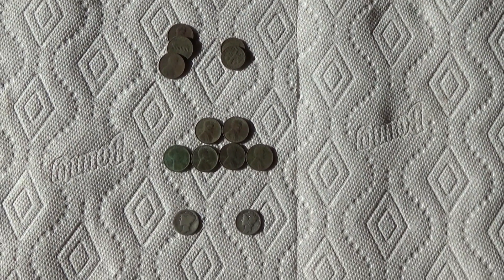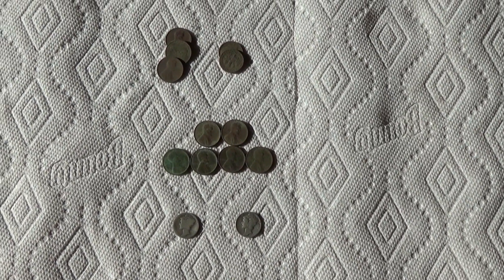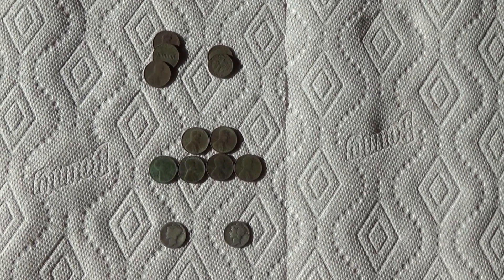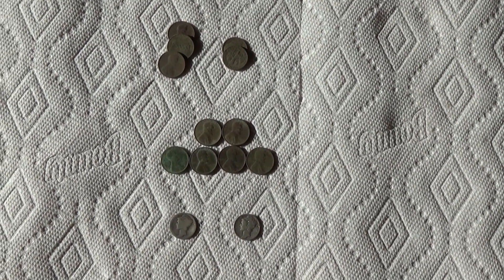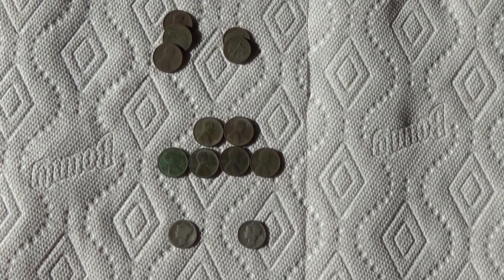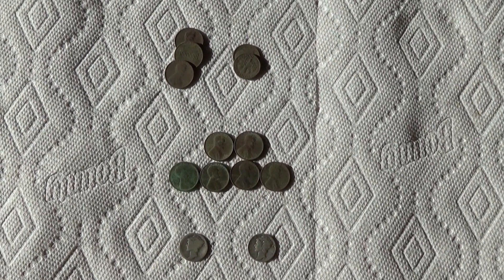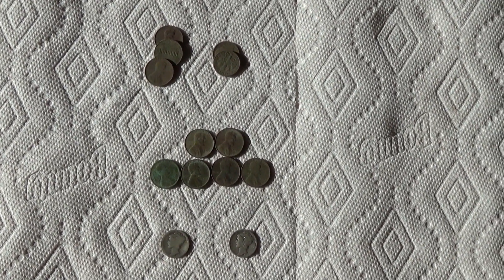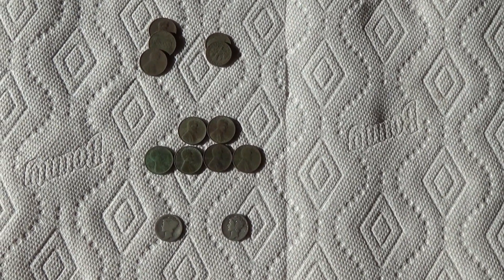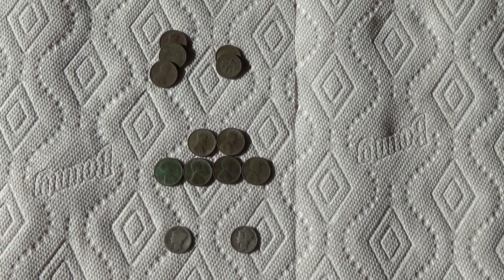Hey diggers, time for a wrap-up of my hunt yesterday. I was out for about an hour and a half, maybe two hours at the most. I'm not going today — today is Wednesday, March 8th. We got high winds, gusts 50 to 60 today, so I'm gonna stay inside. I did have some luck on the short hunt. I went back to the park where I found the five dimes and the SLQ. I'll show you what I found.